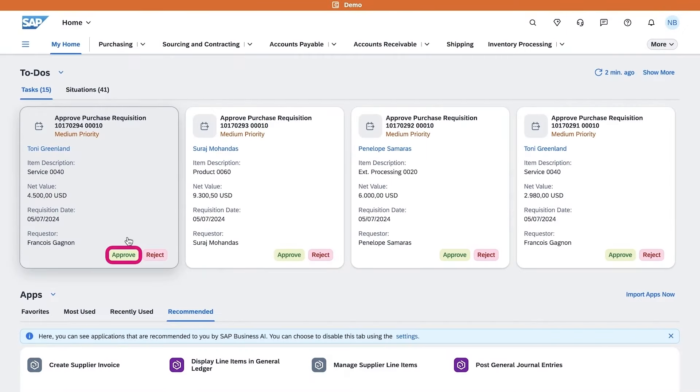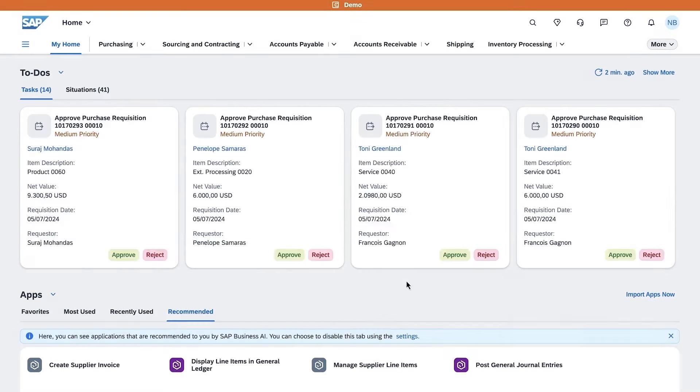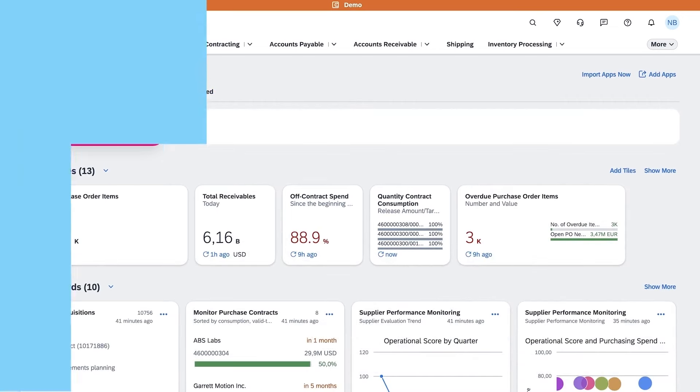Our My Home product homepage offers a personalized interface tailored to your needs, with important to-dos and insights readily accessible. In this release we offer new customers intelligent app recommendations based on usage, geography and roles, as well as the intelligent generation of pre-delivered tasks. We support both standard and extended framework-based situations in the to-do section, and we enable default system news based on data from RSSD 2.0 and more.